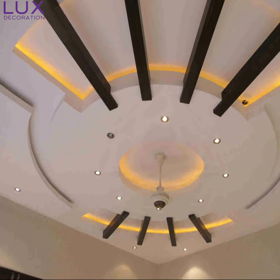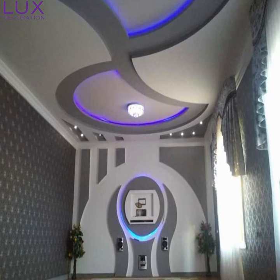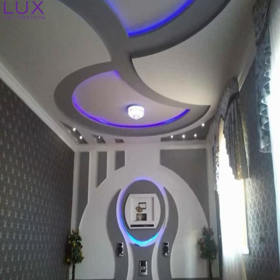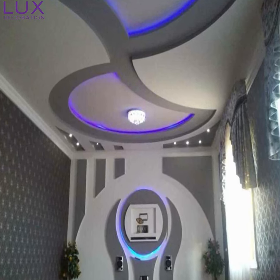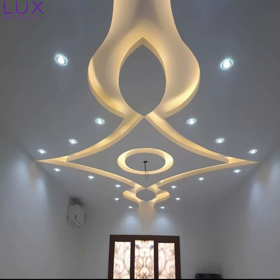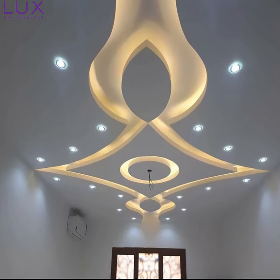Lighting — the secret ingredient to taking your pop designs to a whole new level. Imagine strategically placed concealed LED lights illuminating your ceiling or accentuating the contours of your wall design. The interplay between light and shadows creates an ambience that will leave your guests in awe. It's like stepping into a dream.